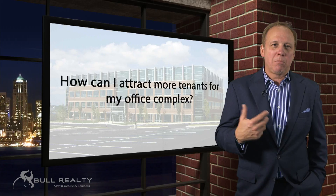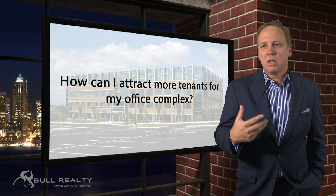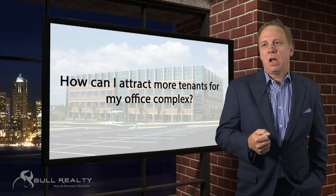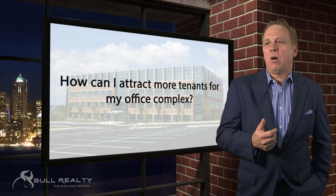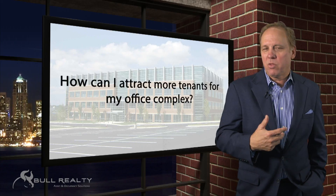And then third, how is it being marketed? If it's being marketed in-house or by a third party, how well are they marketing? Are they using a lot of websites? Are they being proactive going after tenants? Are they being very responsive to inquiries? Are they being proactive offering proposals? Are they using great marketing videos and social media and all that sort of thing?